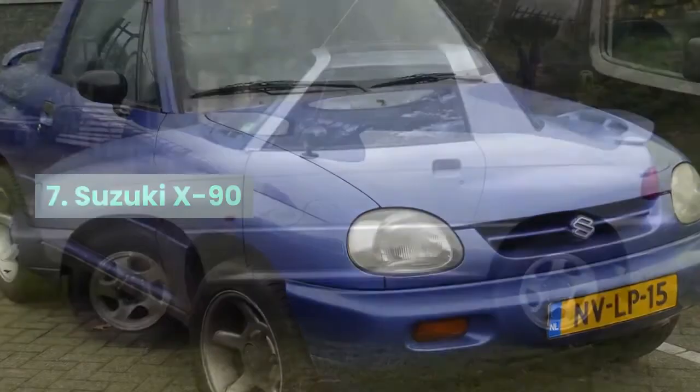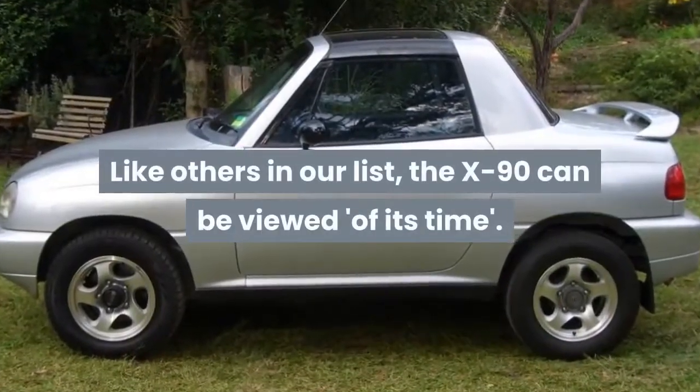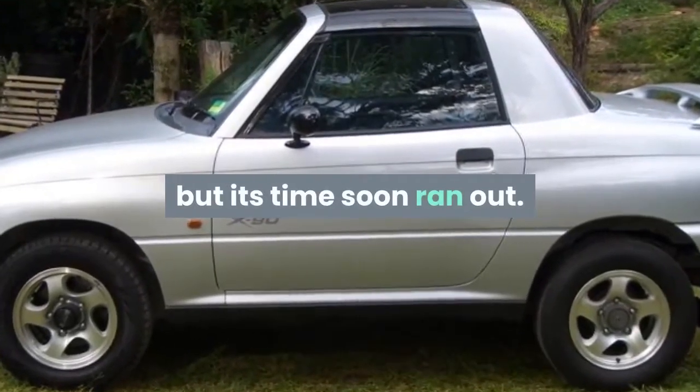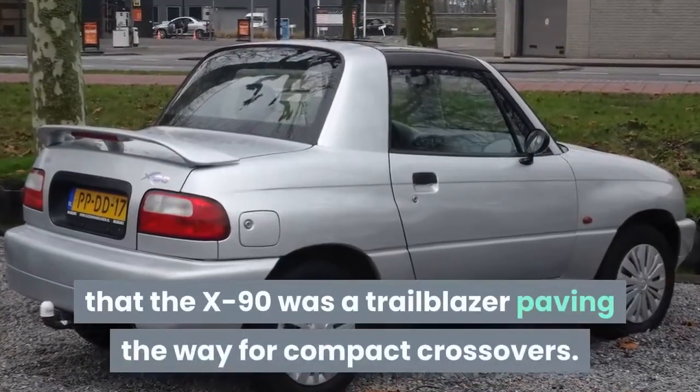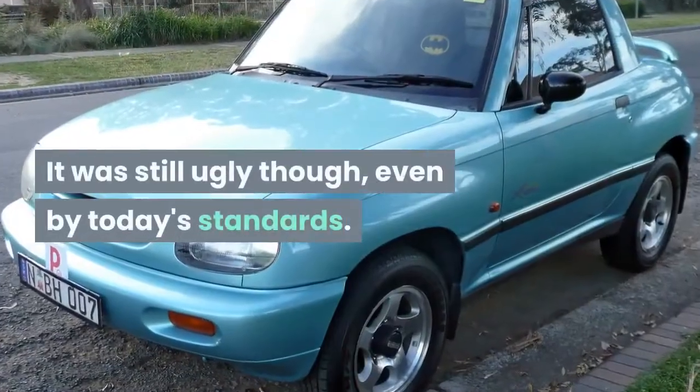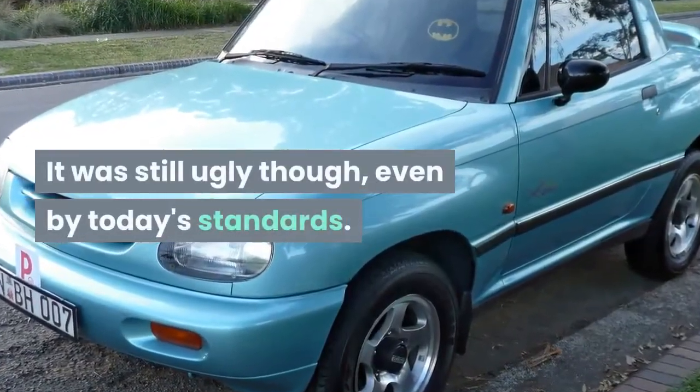Number 7: Suzuki X90. Like others in our list, the X90 can be viewed as of its time — but its time soon ran out. It can be argued that the X90 was a trailblazer, paving the way for compact crossovers. It was still ugly though, even by today's standards.